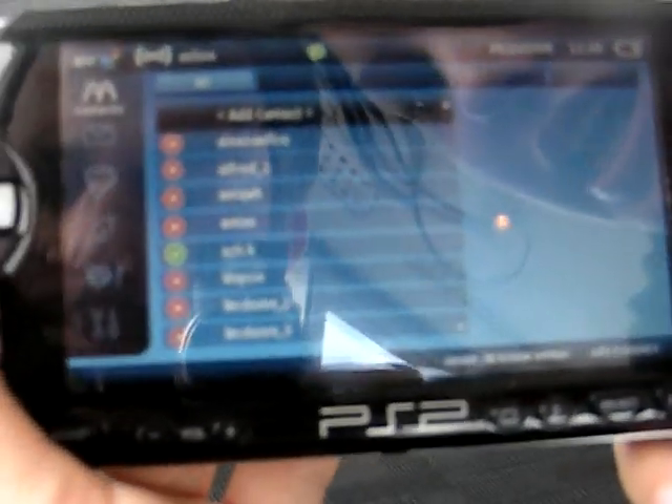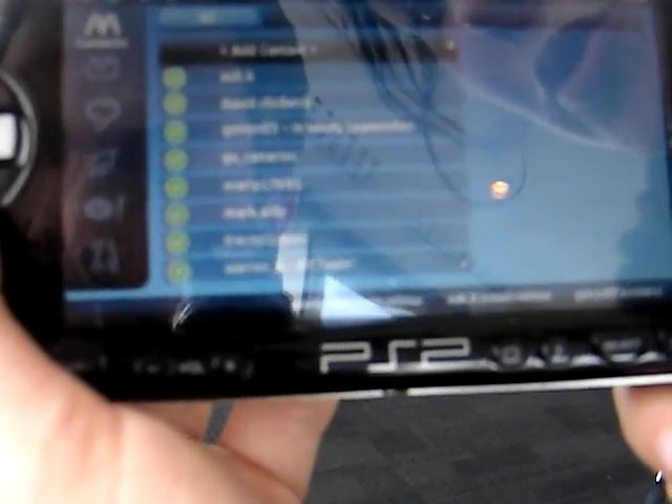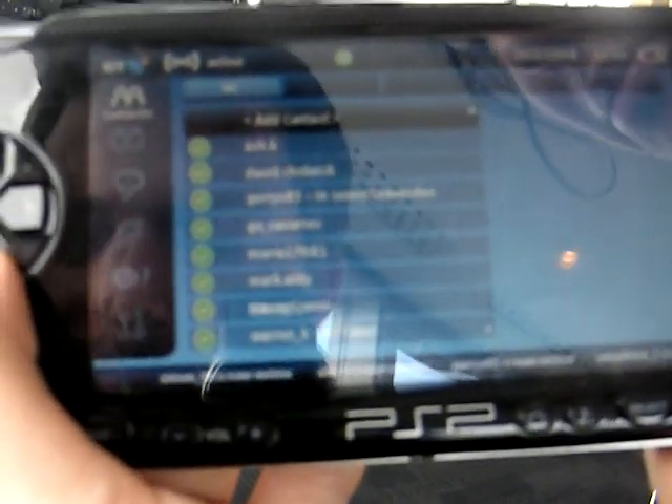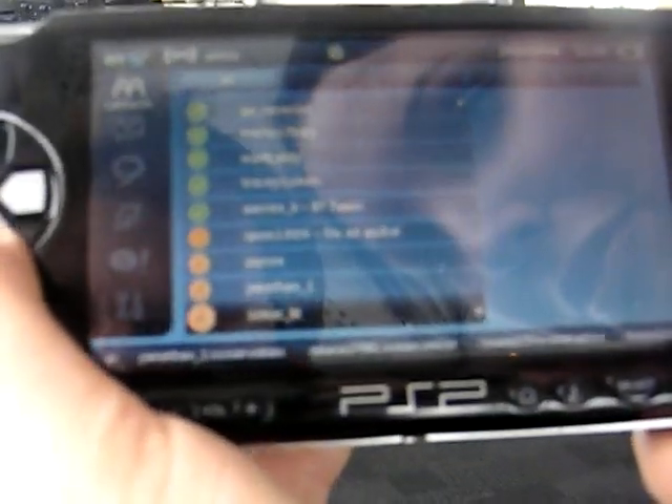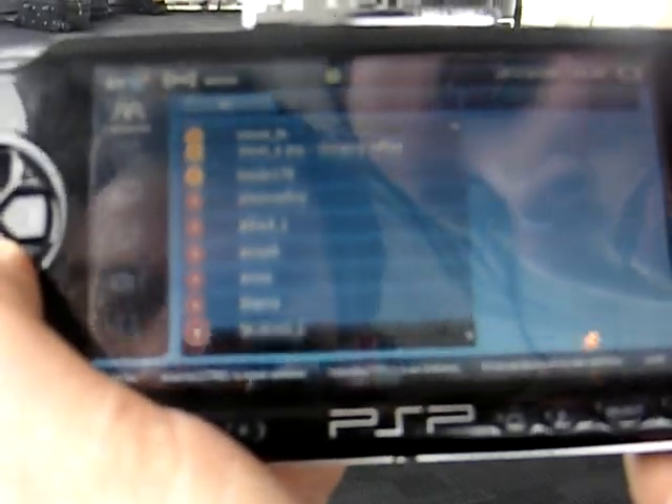So you can see that these are all the contacts on this PSP. Once you sign up to the service, you'll be able to choose whatever username you want. All these people are online. There are a couple of people who are on video calls already, and these people are offline.